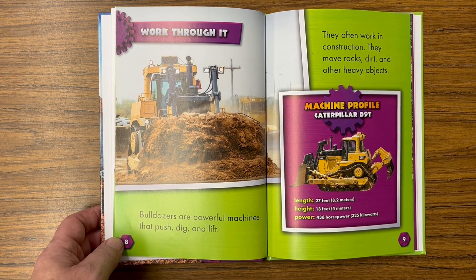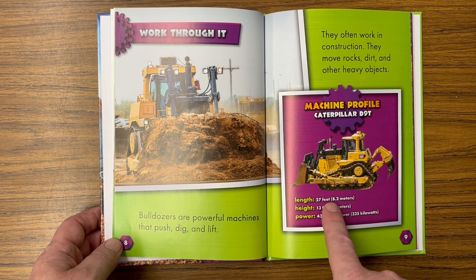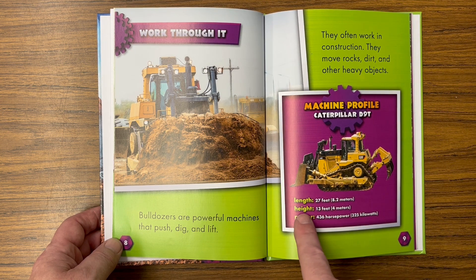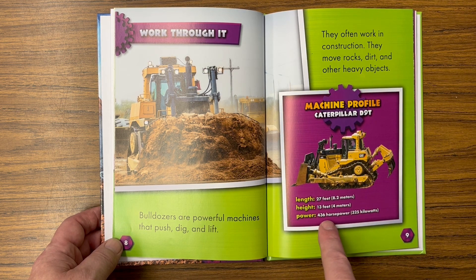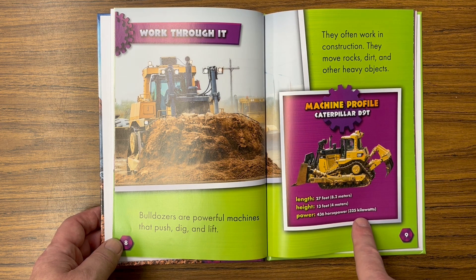Bulldozers are powerful machines that push, dig, and lift. They often work in construction and move rocks, dirt, and other heavy objects. Machine profile — Caterpillar D9T: length 27 feet (8.2 meters), height 13 feet (4 meters), power 436 horsepower (325 kilowatts).